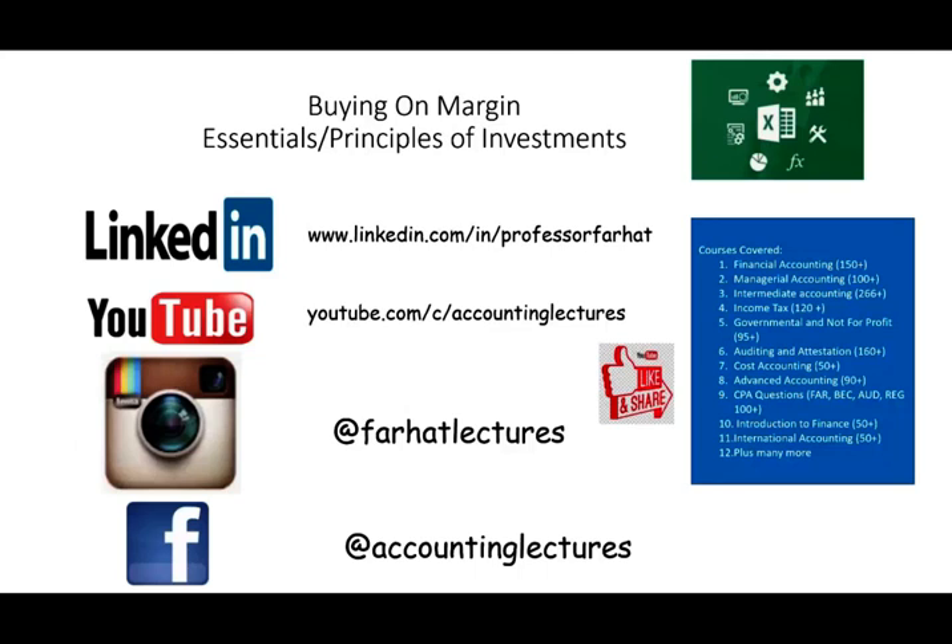Hello and welcome to the session. This is Professor Farhat, in which we will look at buying on margin, a topic that's covered in an essentials or principles of investment course, graduate or undergraduate.